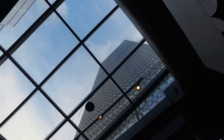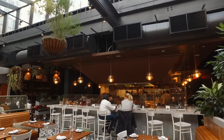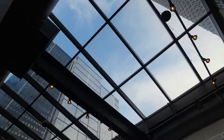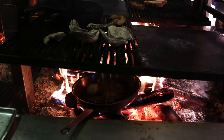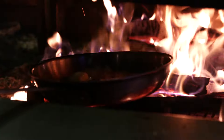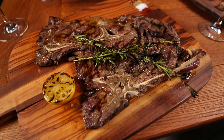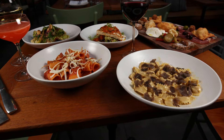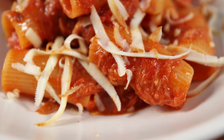Set on the third floor of Eataly in Boston's Prudential Center, Terra is an attractive space with an active open kitchen, abundant greenery throughout, and a big open skylight that brings the outdoors inside. Here the menu is centered around a wood-burning grill, creating dish after dish of fire-kissed foods like stunning steaks and locally-sourced seafood. And the pasta is as fresh as it gets and comes smothered in slow-simmered sauce full of flavor.